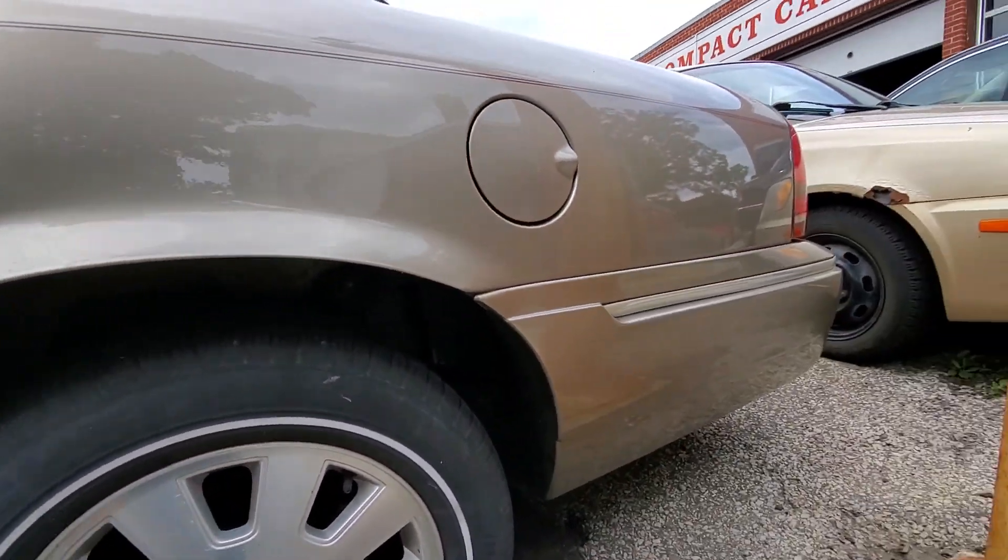Going around the back, again there are scrapes and bumps — light stuff here and there. On this deck lid it looks like it's been rubbed with an ice scraper or something, but the tail lights all look good. There are a few bumps in the bumper. This side looks pretty good though. Down the passenger side we look pretty good as well. There's a little bit of rust starting in here, nothing too bad.